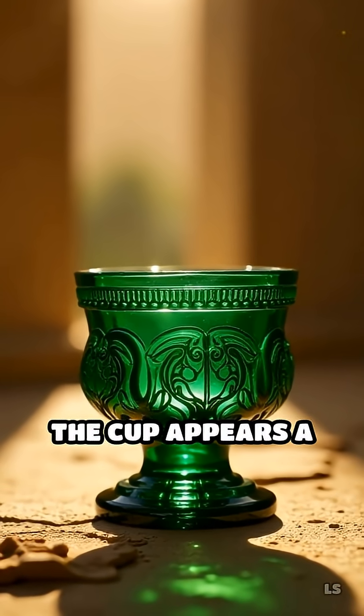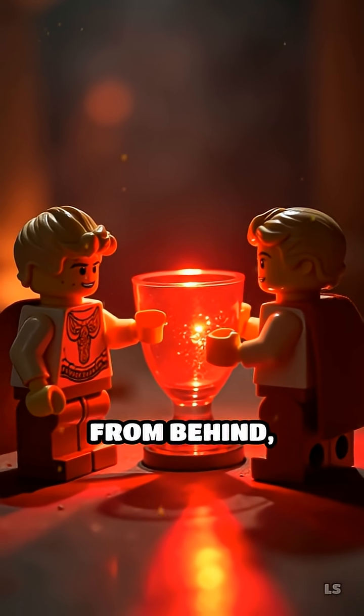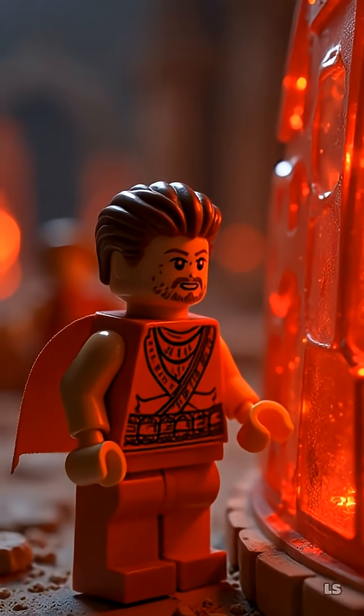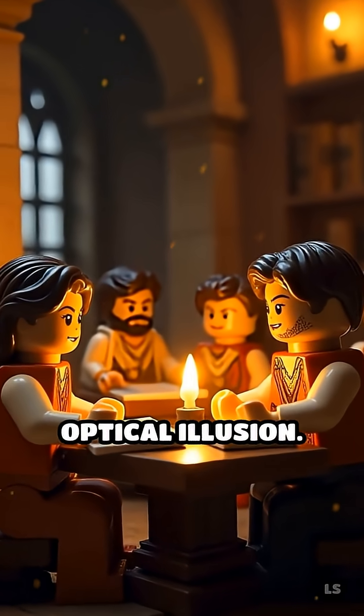In normal daylight, the cup appears a serene, opaque green. But when light shines through from behind, it glows a vivid, translucent red. For centuries, no one could explain this optical illusion.